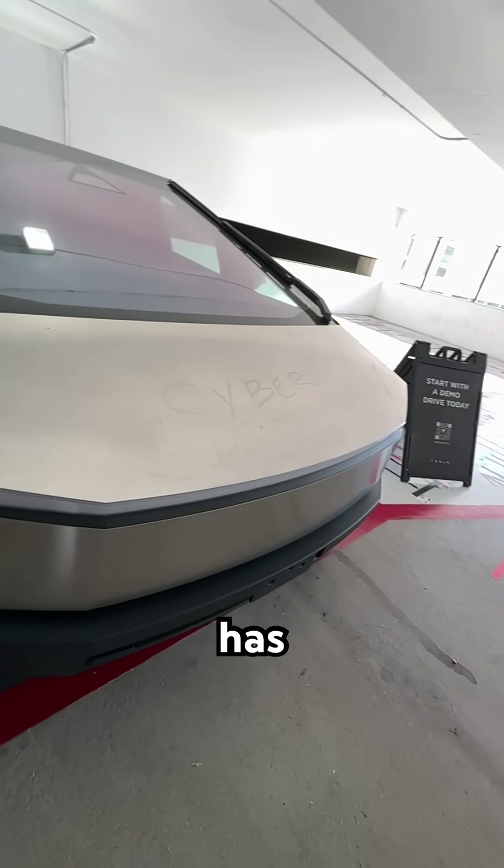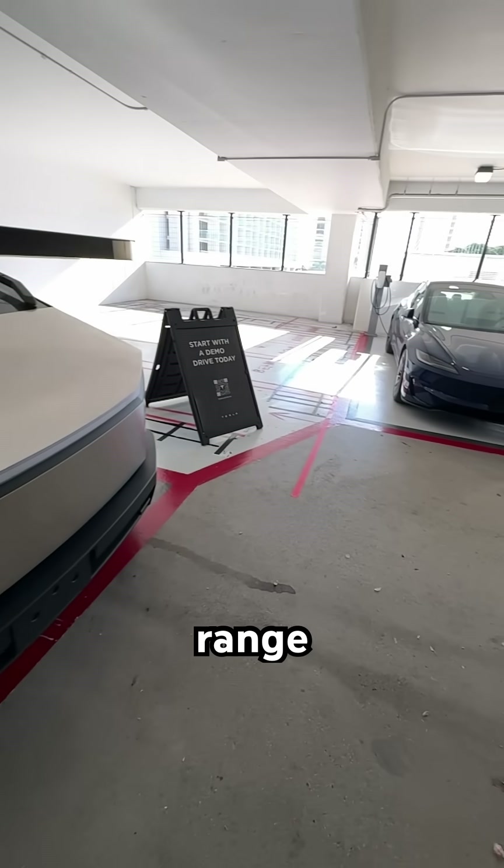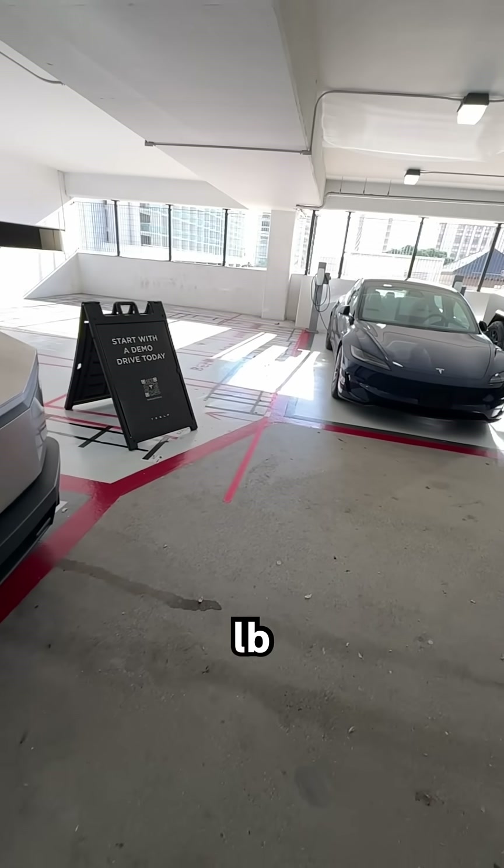The single motor has rear-wheel drive, 250 miles plus range, and 7,500 pound towing capacity.